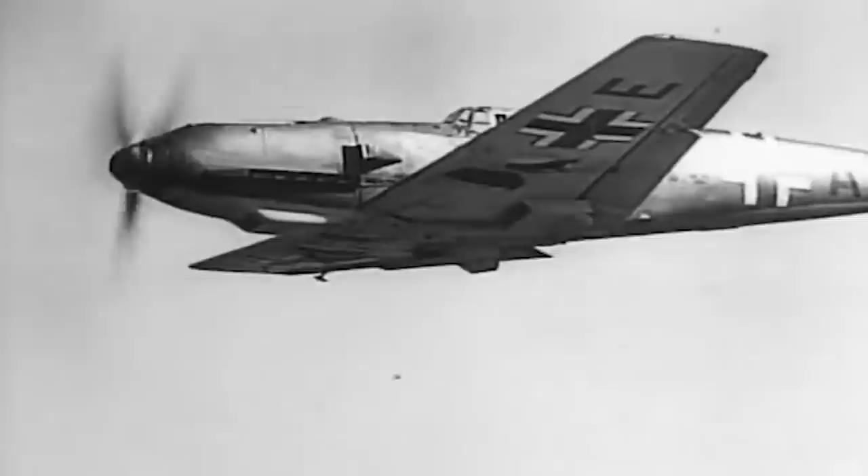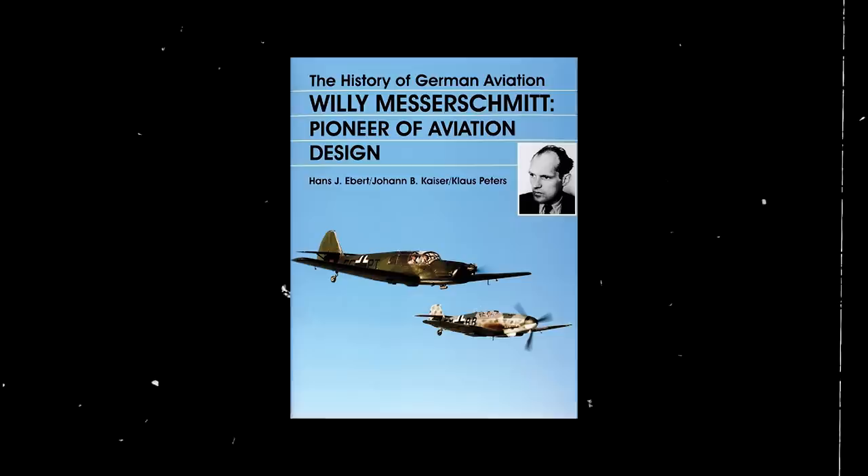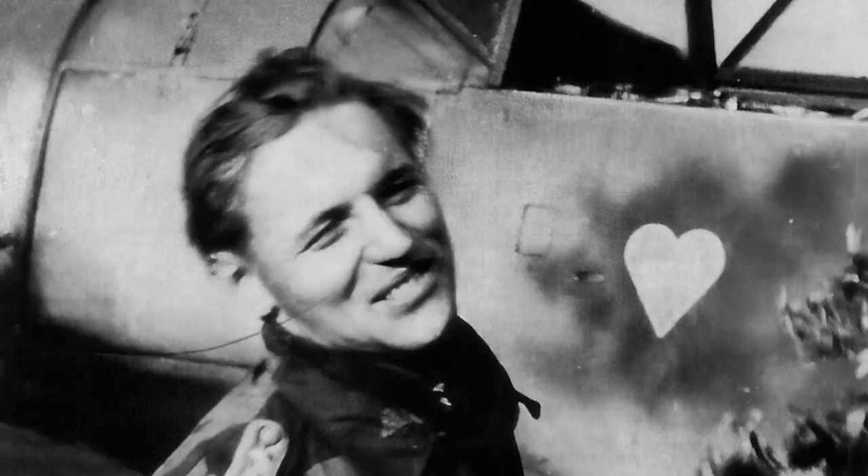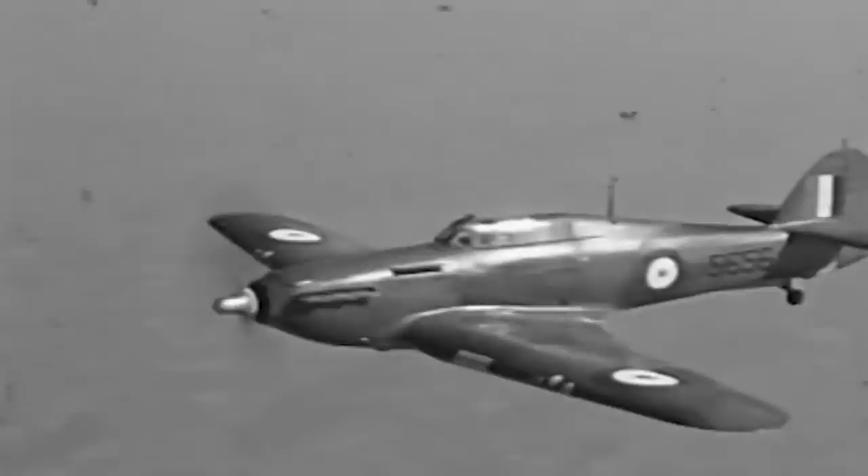The Bf 109s were also credited with more shoot-downs than any other aircraft during the war. Authors Hans Ebert and Johann Kaiser, in their book Willy Messerschmitt: Pioneer of Aviation Design, point out that more than 100 Bf 109 pilots were credited with the destruction of at least 95 enemy aircraft. Thirteen of these airmen scored more than 200 registered kills, and only two surpassed them. Bf 109 ace pilot Erich Hartmann was credited with an astonishing 352 victories. In North Africa, Hans-Joachim Marseille paved the way with more than 160 registered kills. Finnish pilot Eino Ilmarinen Juutilainen was credited with the highest non-German victory ratio, with 94. By the time Germany surrendered in 1945, Allied aircraft such as the P-51 Mustang and updated Spitfires and Hurricanes had become formidable opponents for the Messerschmitt Bf 109s.